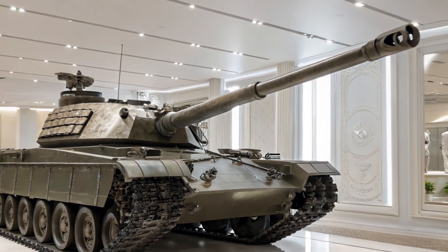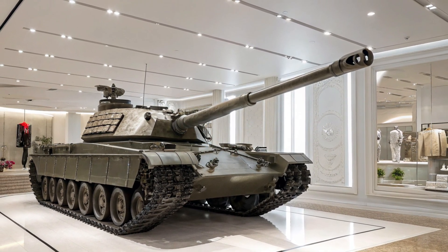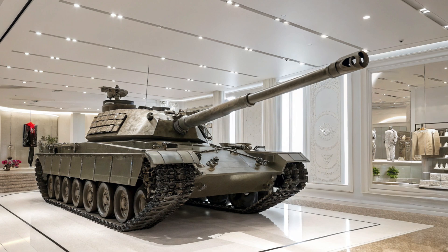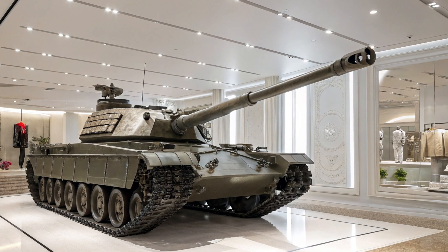A key feature is its active camouflage system, which uses adaptive materials to blend with the environment, reducing visibility to enemy sensors. Combined with its electronic warfare suite, the T95 can disrupt enemy communications and tracking systems, making it even harder to pin down.